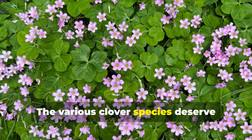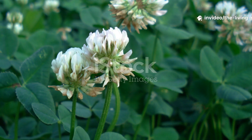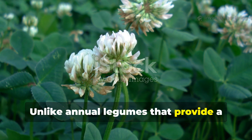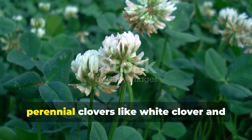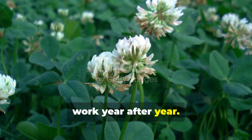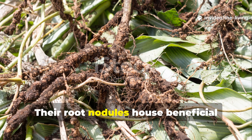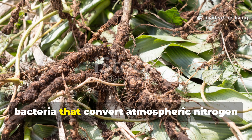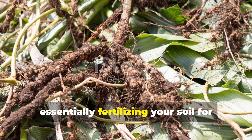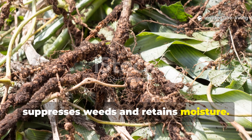The various clover species deserve special recognition as nitrogen-fixing soil builders. Unlike annual legumes that provide a one-time nitrogen boost, perennial clovers like white clover and red clover continue their soil enrichment work year after year. Their root nodules house beneficial bacteria that convert atmospheric nitrogen into plant-available forms, essentially fertilizing your soil for free while providing ground cover that suppresses weeds and retains moisture.